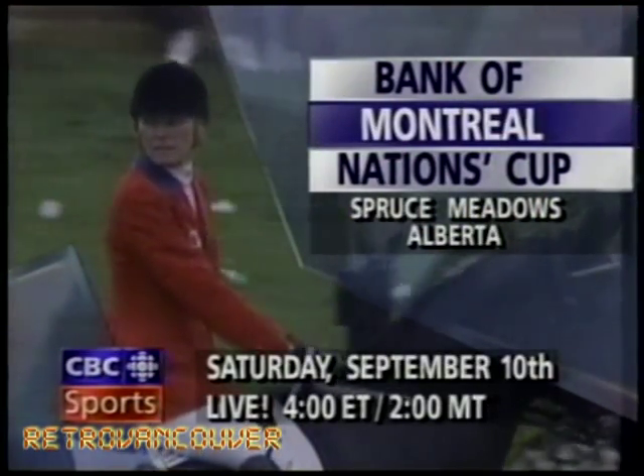Captain Canada Ian Miller. Talented Beth Underhill. And rising star Eric Lamaze lead the home side at Spruce Meadows. The Nation's Cup, September 10th.